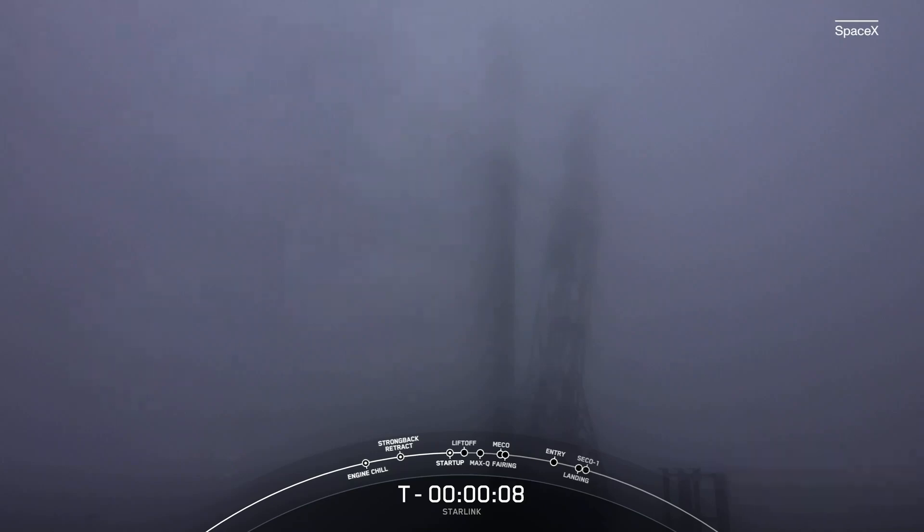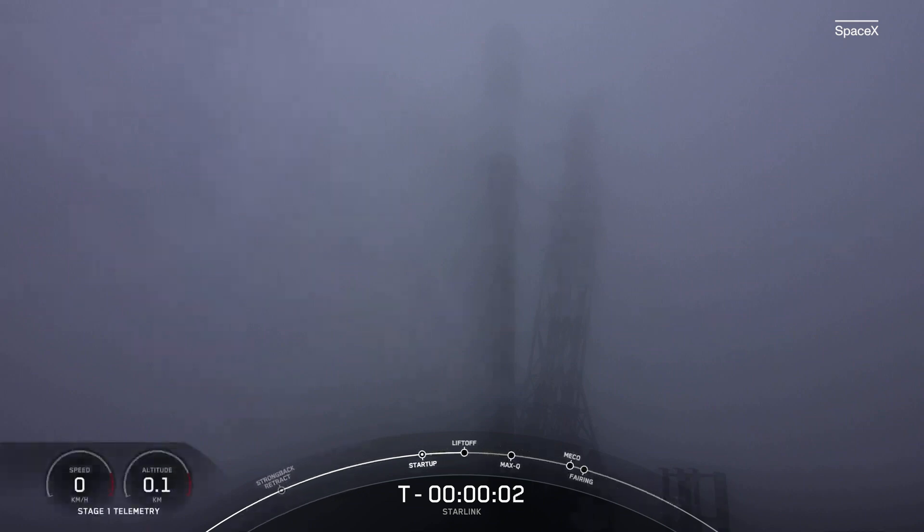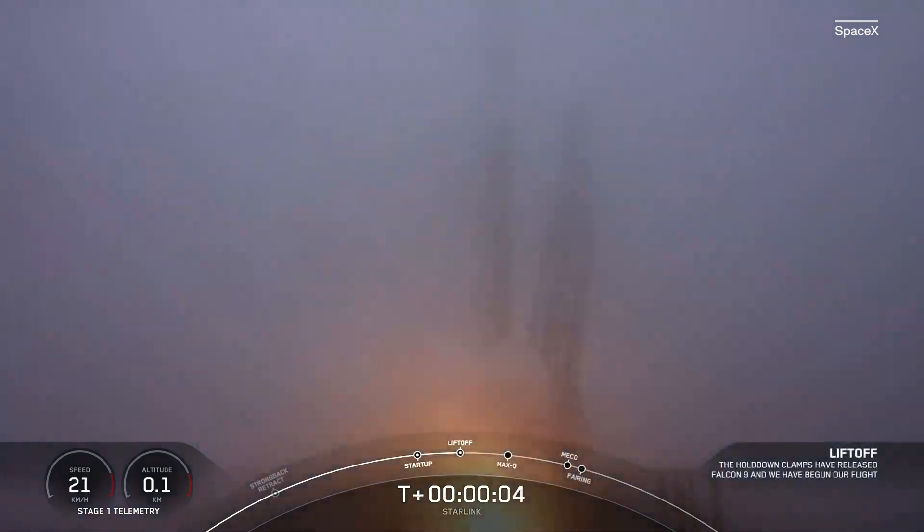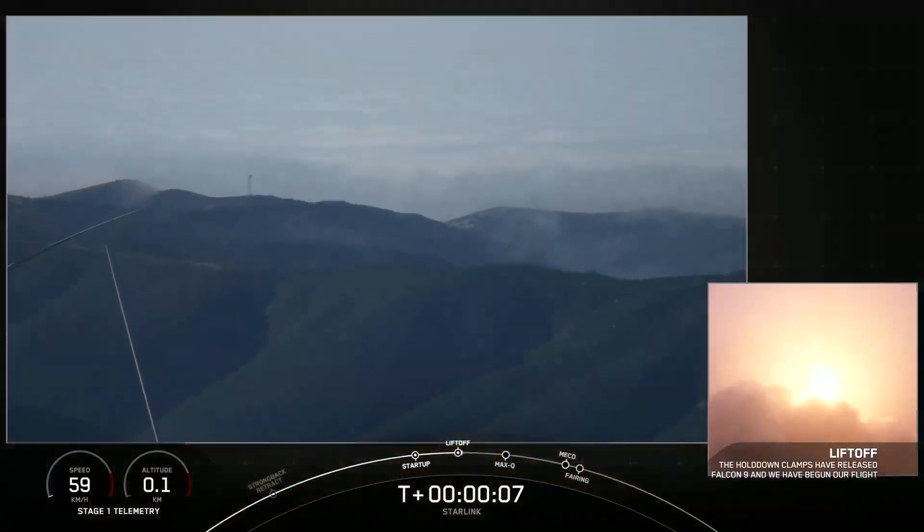Two minus ten, nine, eight, seven, six, five, four, three, two, one. Engine full power, and liftoff of Starlink 4-29. Go Falcon 9.